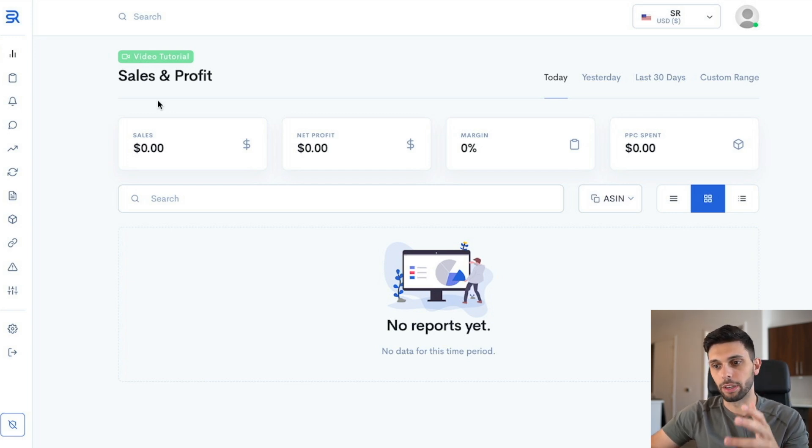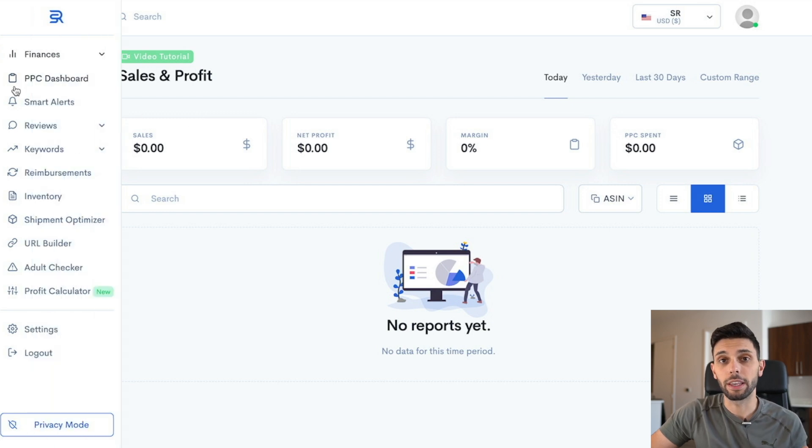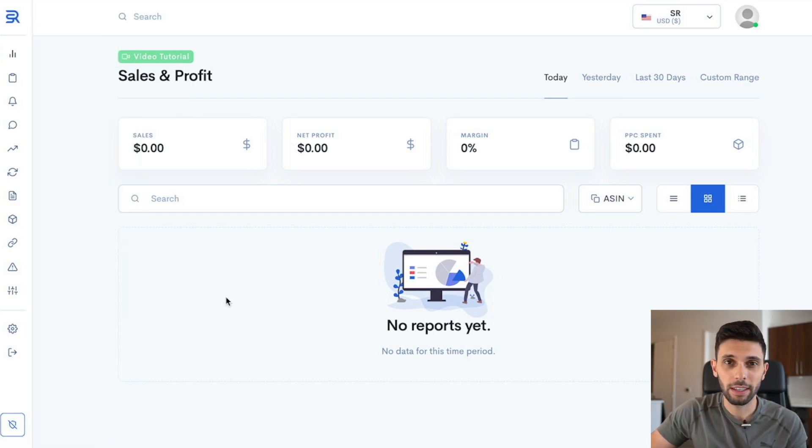I'm just going to dive right into it right now. Basically, this is a brand new account that I'm starting up. I'm actually working on a case study series for you guys, and I have a product launching in just the next two weeks. This is the Sellerize account for that case study. Basically what you're going to see when you first get here is just a sales and profit dashboard — showing you exactly how much profit you're making per day and how many sales you're making per day.